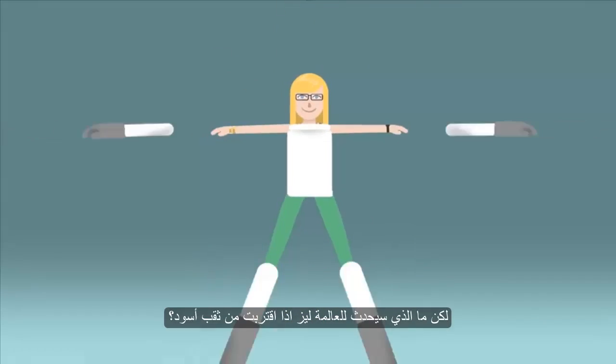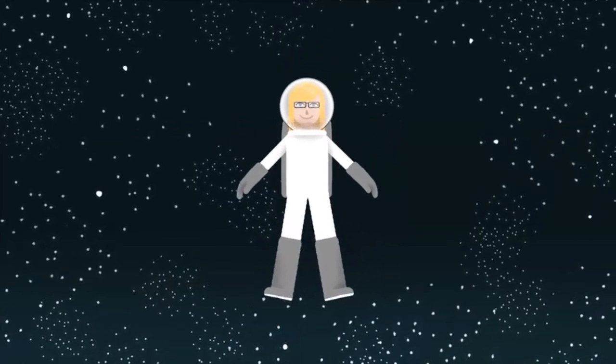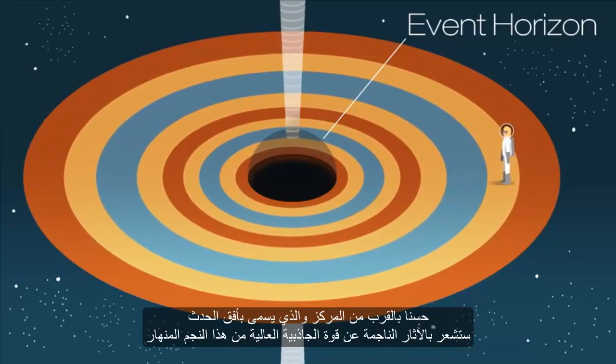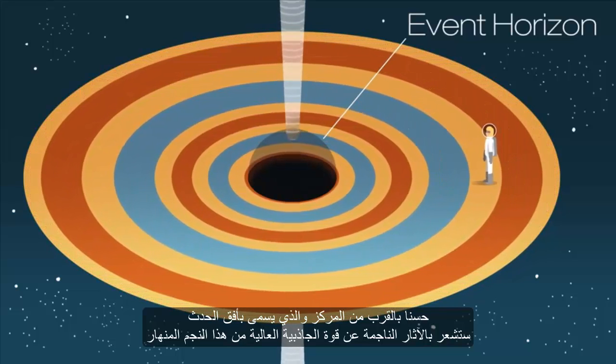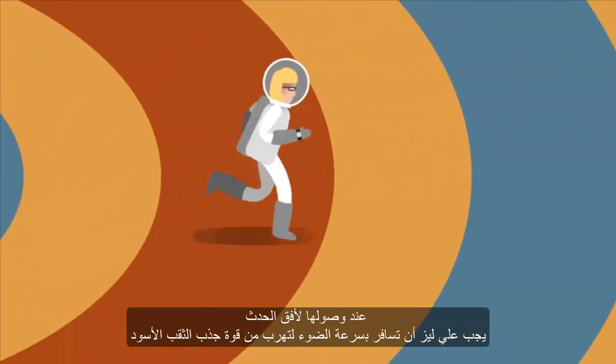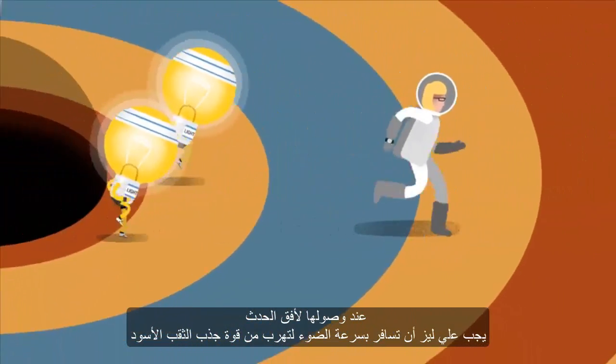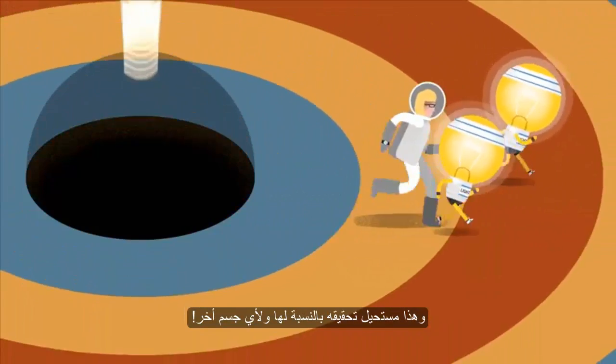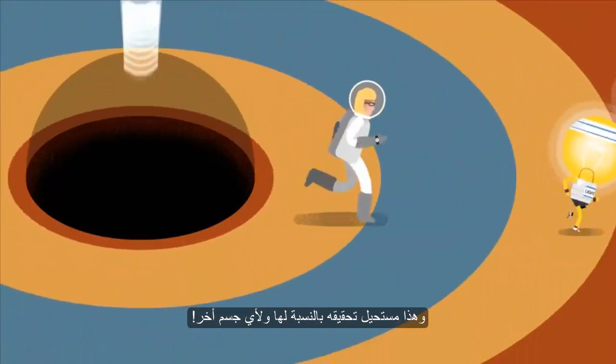So what would happen to Liz if she approached a black hole? Well, near the boundary called the event horizon, she would feel the effects of the strong gravitational forces from this collapsed star. At the point of the event horizon, Liz would have to travel at the speed of light to escape the gravity of the black hole, and this is impossible for her or any object to achieve.